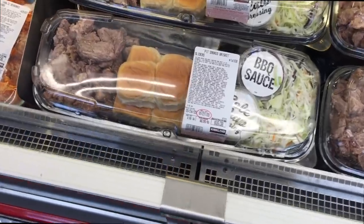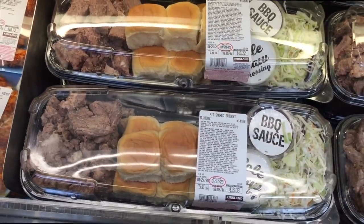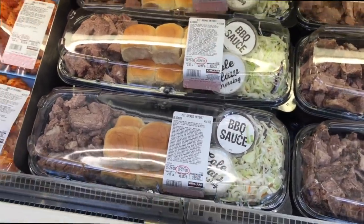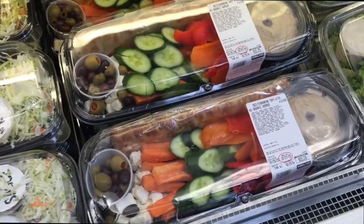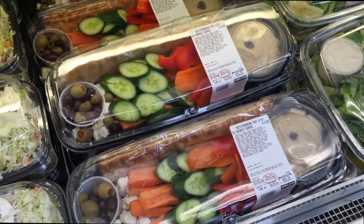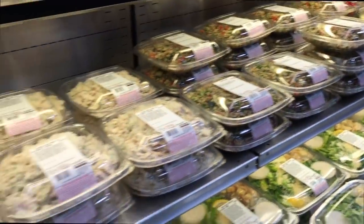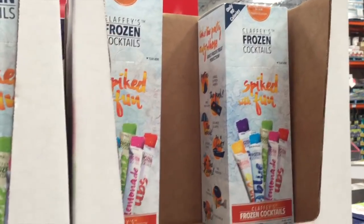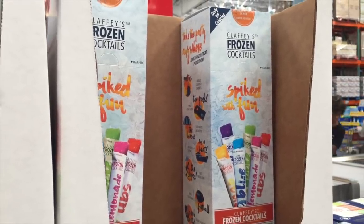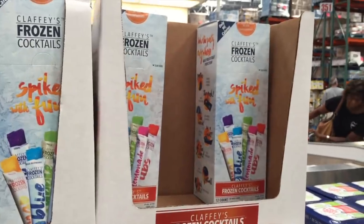You know the street tacos — now they have pit smoked brisket, around $16 for one package. Comes with brisket, Hawaiian rolls, some sauce, and some slaw. And then I think I showed you this Mediterranean tray — delicious, but $16, a little steep. However, if you're not going to cut it yourself, go for it. I thought these look fun — these frozen cocktails, look like little popsicles. They're spiked though. Everything seems to be spiked these days — 6% alcohol, $18 for however many you get in there.